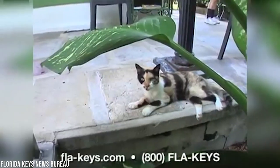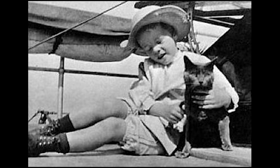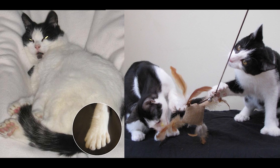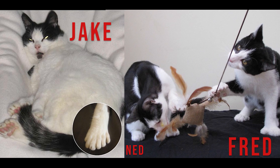President Theodore Roosevelt also owned a polydactyl cat, the blue-gray tabby named Slippers. The president allowed Slippers to attend formal dinners at the White House, despite the cat's alleged lack of manners. Other famous polydactyl cats include the Canadian feline Jake and the British cat Fred, who are tied for the world record for most toes on a polydactyl cat: 28.